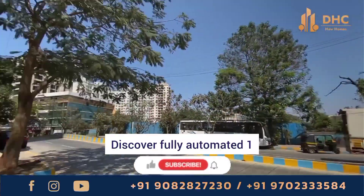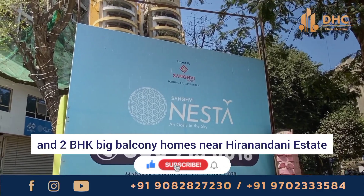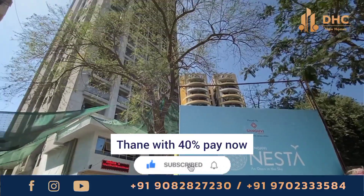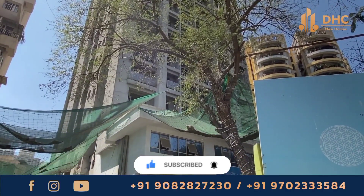Discover fully automated 1 and 2 BHK big balcony homes near Hiranandani Estate, Thane, with 40% pay now and rest on possession. We are talking about Sangwi Nesta at Thane.